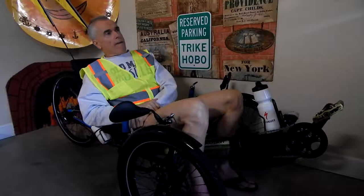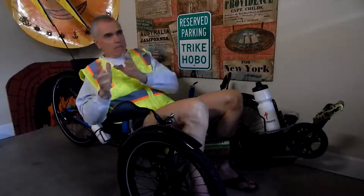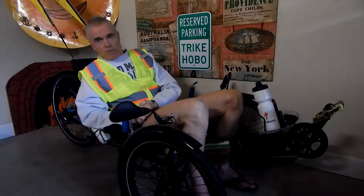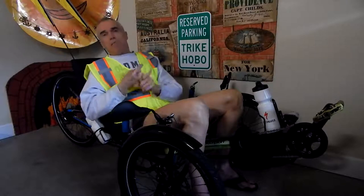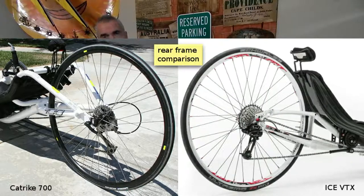If you have a limited amount of funds, it pretty much answers the question for you: they both weigh approximately the same, they're both high quality, and they both go just as fast. If you can afford this one but not that one, you go with the CatTrike. I was really happy with my CatTrike.